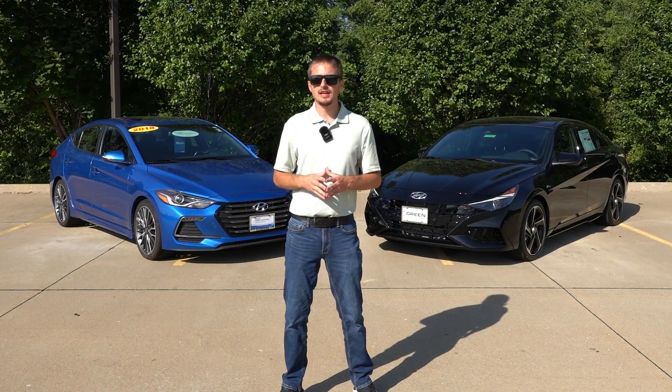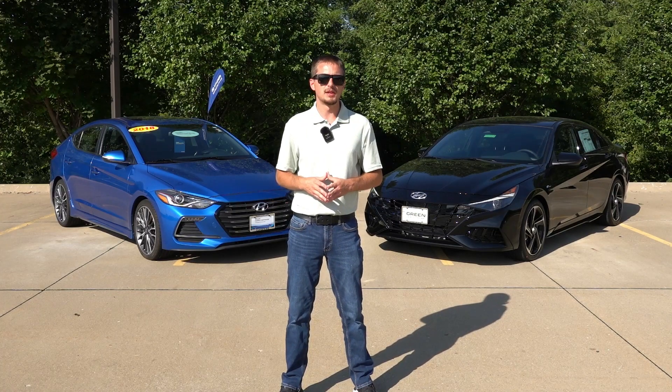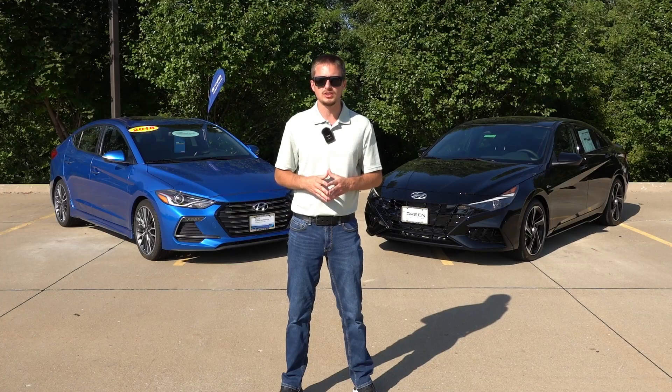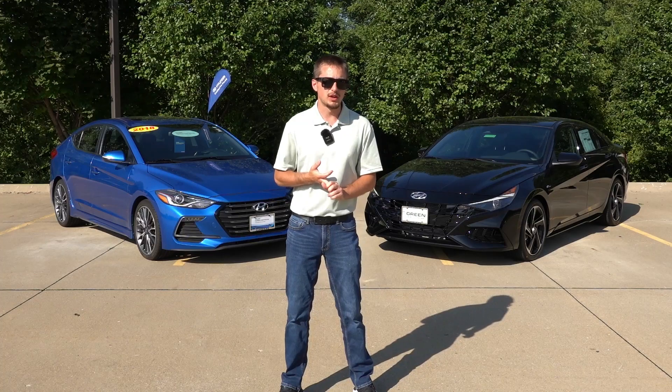If you're interested in sporty daily driver sedans — kind of just a commuter car, or want a little bit of extra fun over the base models — I would definitely take a look at the Elantra N-Line and Sonata N-Line, because they offer performance advantages over the base models, including different engines, transmissions, different spring rates, and some additional tweaks under the skin, in addition to those appearance differences.